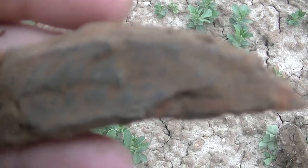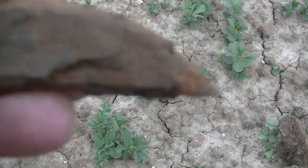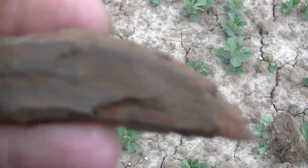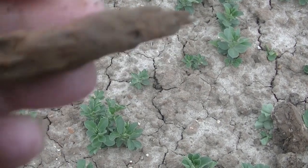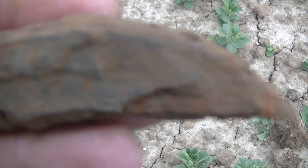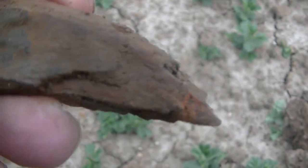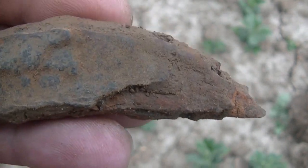I just got this old pocket knife here. It looks pretty old to me — not sure how old it is. I don't know if it's super old or just 50 years old, but it's going back a day or two. Looks like it's got a design on it or something black there.